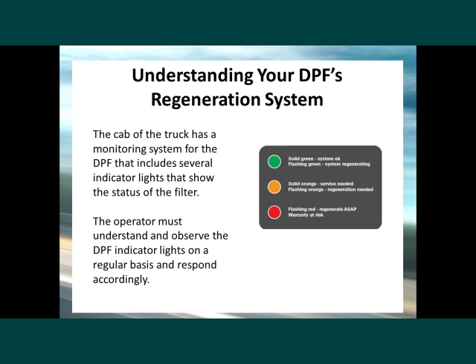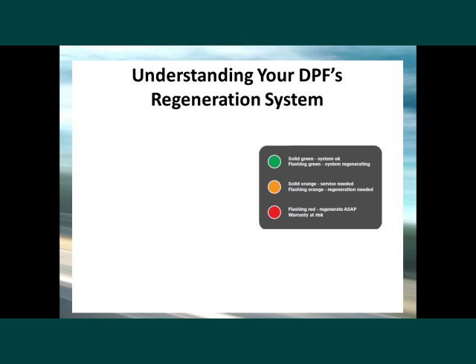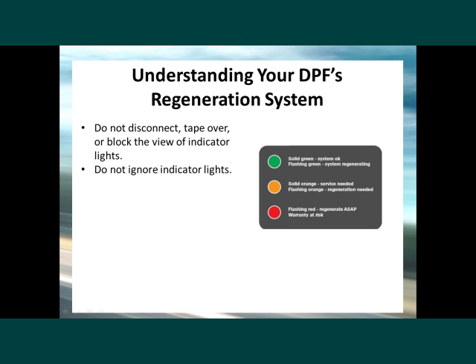The cab of the truck has a monitoring system for the DPF that includes several indicator lights showing the status of the filter. The operator must understand and observe the DPF indicator lights on a regular basis and respond accordingly. The indicator lights vary somewhat between DPF manufacturers, so understand the meaning of all indicator lights by talking to the installer or maintenance personnel. Do not disconnect, tape over, or block the view of the indicator lights. Do not ignore the lights — continuing to operate a vehicle that requires attention may severely derate the engine, damage the DPF and/or engine, and void the DPF warranty.